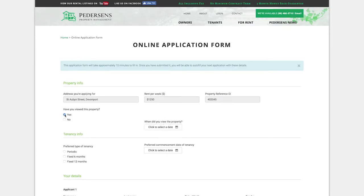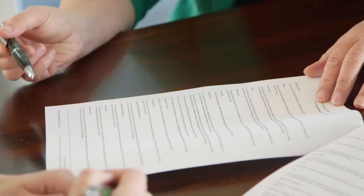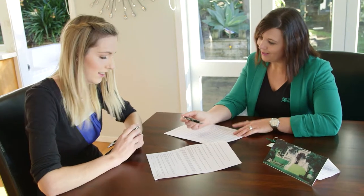Make the application process as easy as possible for them. Remember, they are looking for a home, so they want to feel good about the experience. Process their application quickly, as it's possible they may be also looking at other properties.